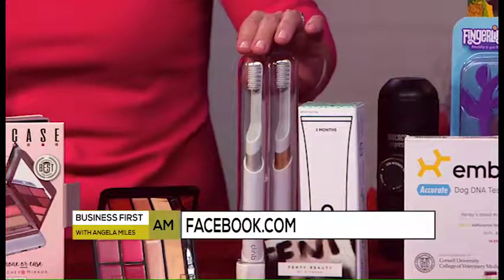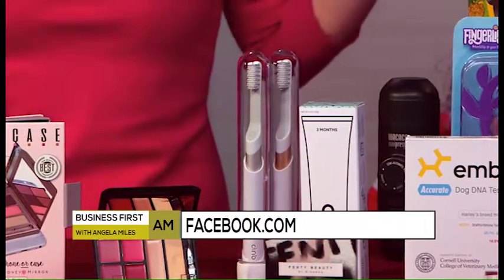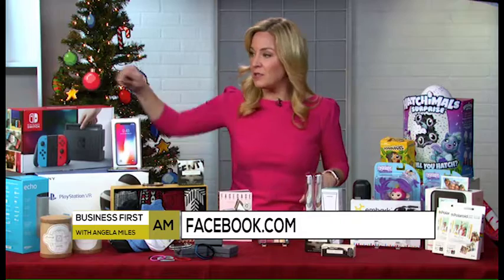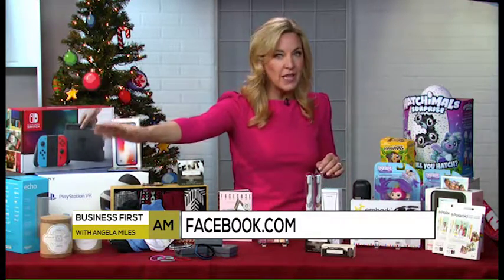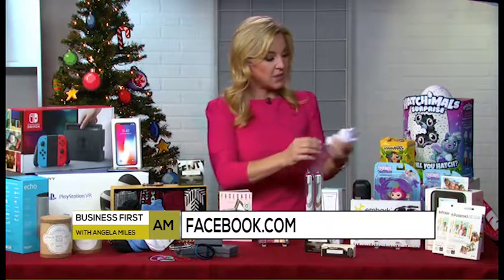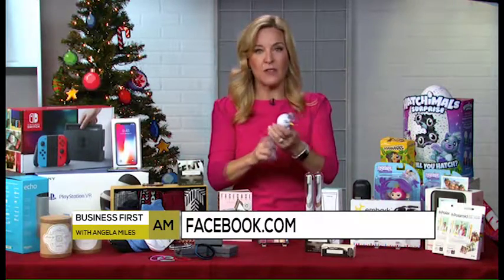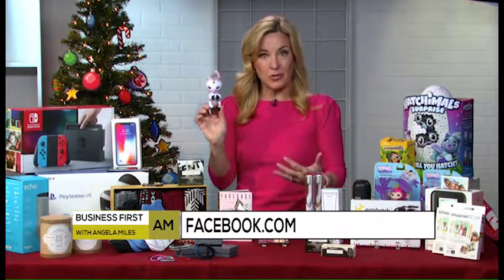And these little Quip toothbrushes — these are toothbrushes with long-lasting battery, love those. For the stuff that's sold out in stores, I was able to pick up the Nintendo Switch, the Amazon Echo, these Hatchimals, and these little Fingerlings — you can't even find these anywhere anymore, except through your social media feed. Thank you, Jen, and happy holidays! Jolly holidays!